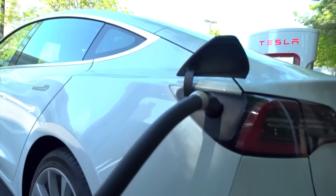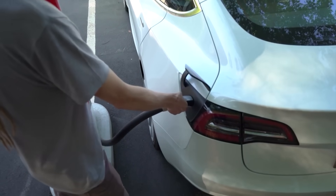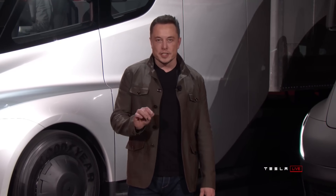While Tesla's supercharger network has created a competitive advantage, the move to open up the charging network to other OEMs is viewed as a negative by some analysts. However, the overall performance of Tesla's stock is expected to be driven by unit sales and gross margins.